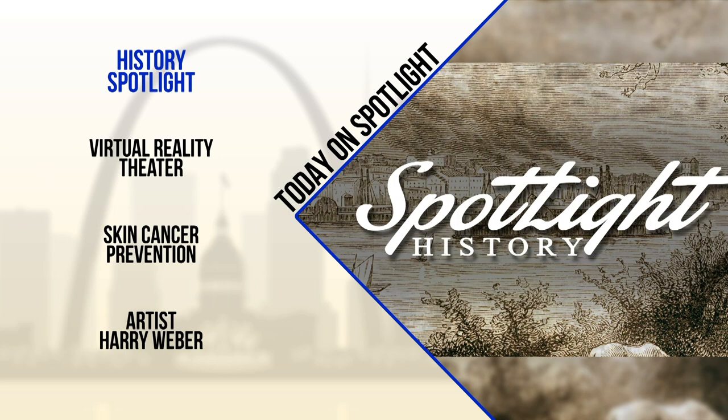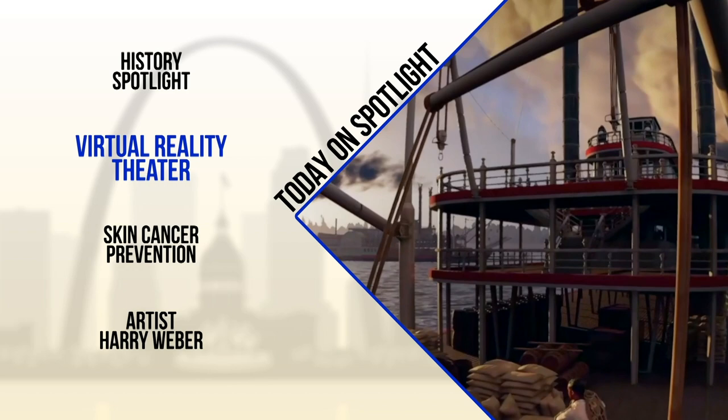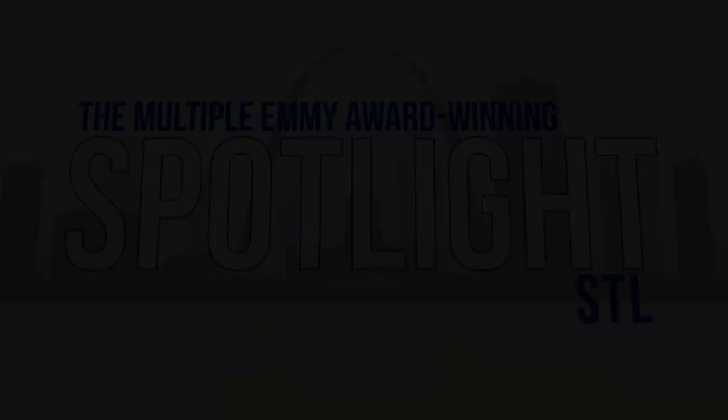Today on Spotlight, a new weekly collaboration between HEC Media and the Missouri Historical Society. And then a new activity for visitors at the Arch. Why this project took over a year to complete. Plus, a cosmetic anti-aging laser treatment that could prevent common forms of skin cancer. But first, meet an acclaimed St. Louis sculptor who recently earned a star on the St. Louis Walk of Fame. It's Sunday and you're watching the multiple Emmy Award winning Spotlight.